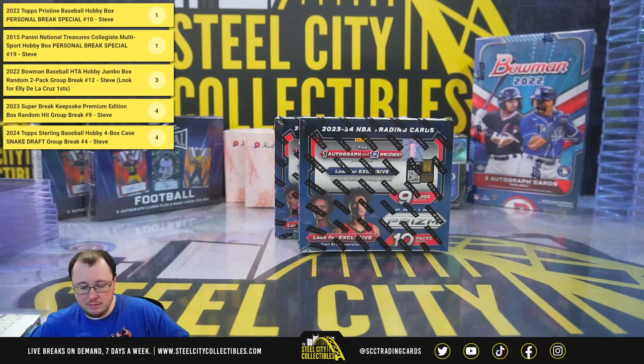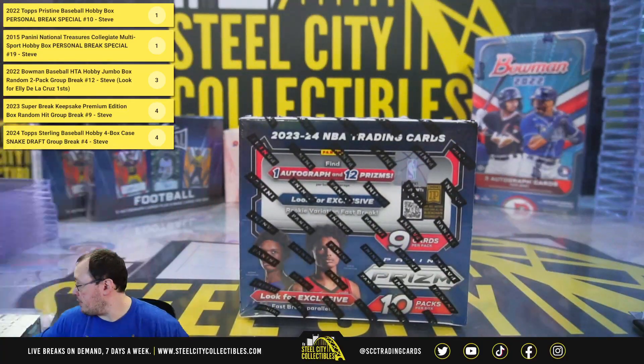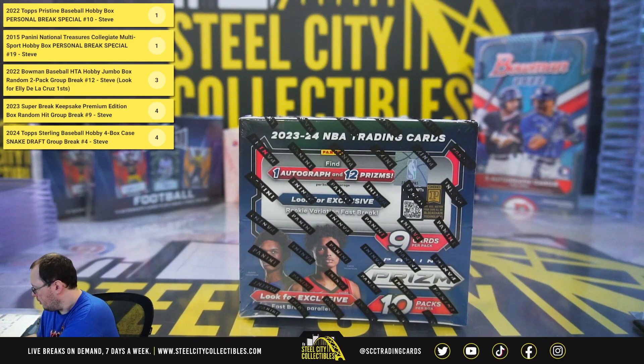All right, our next break is for David. We have two boxes of 2023-24 Panini Prism Basketball Fast Break. Good luck.